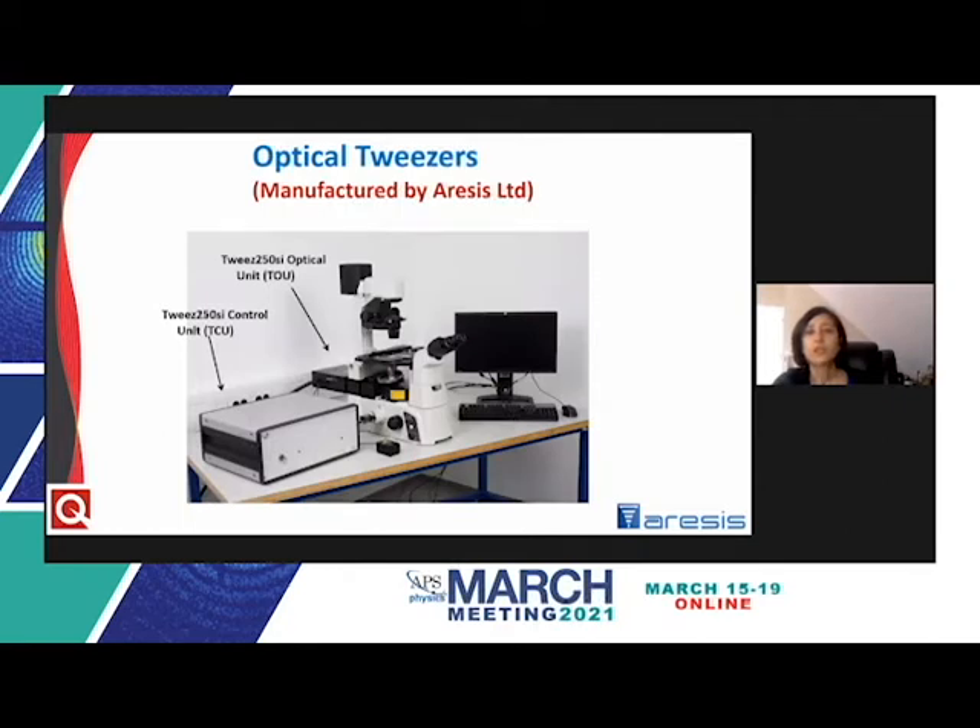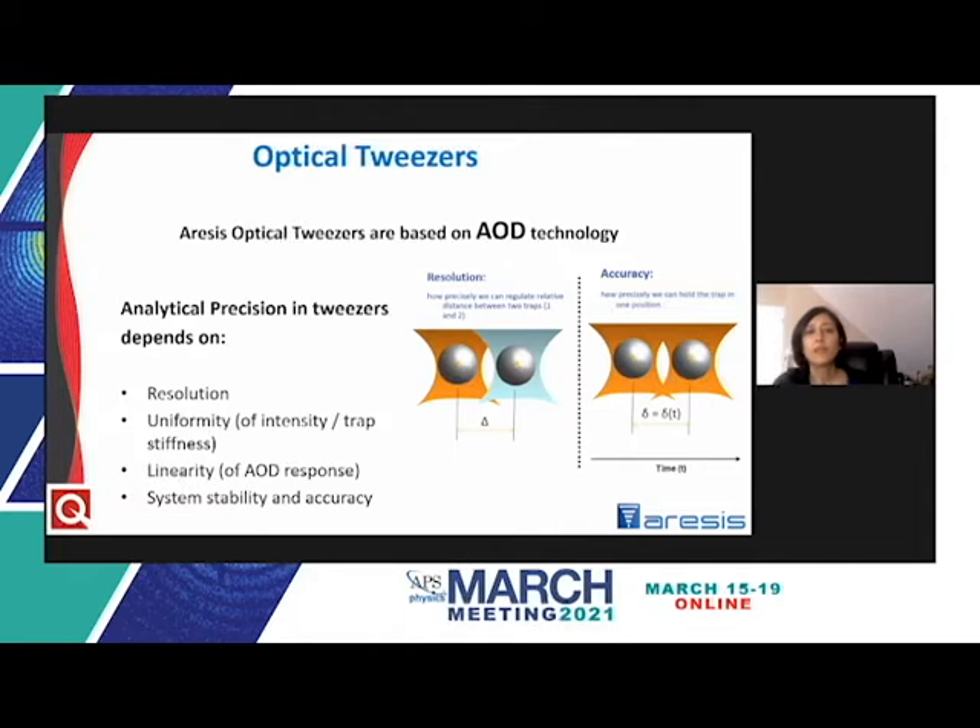Optical tweezers are manufactured by Aresis Limited from the University of Ljubljana, Slovenia. Aresis specializes in the use of acoustic optic deflectors, or AODs, for beam steering to enable rapid and precision control of optical traps. Time-multiplexed optical traps are generated with AODs at trap switch rates as high as 100 kilohertz. Analytical precision for optical traps depends on several factors: trap resolution, uniformity, stability, and accuracy.